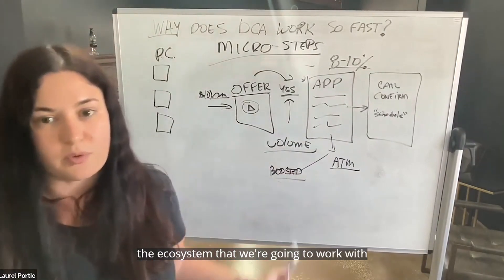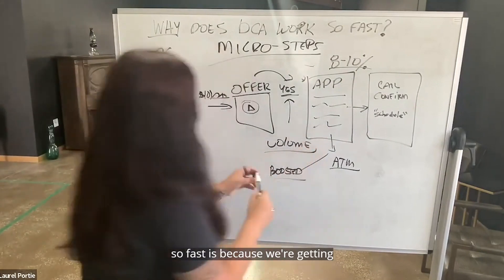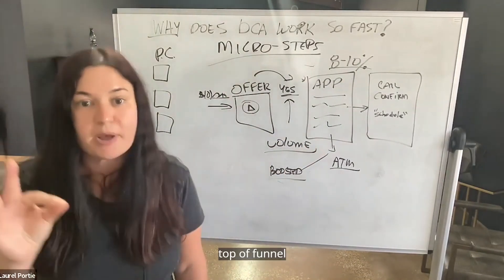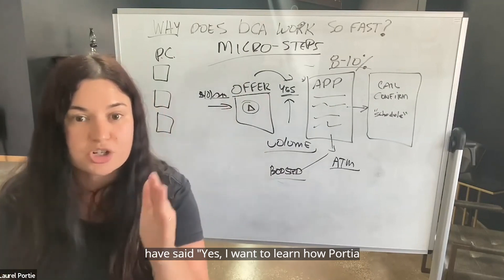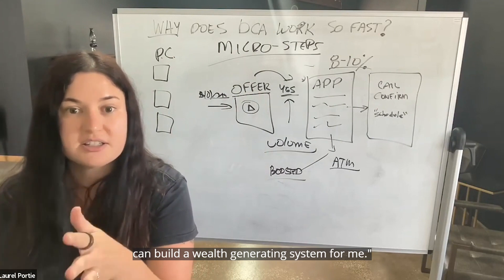This is going to be the ecosystem that we're going to work within. The reason this works so fast is because we're getting people to say yes top of funnel. We're only going to remarket to people who have said yes, I want to learn how Portia can build a wealth generating system for me.